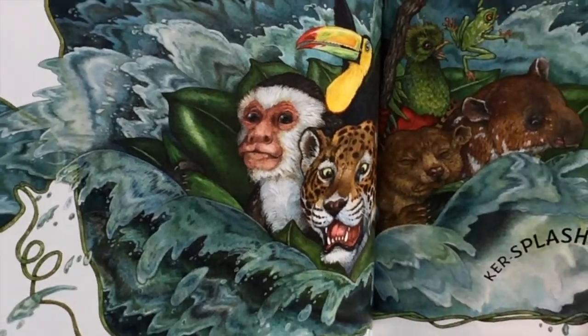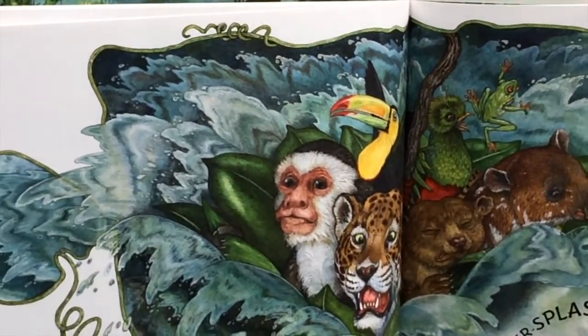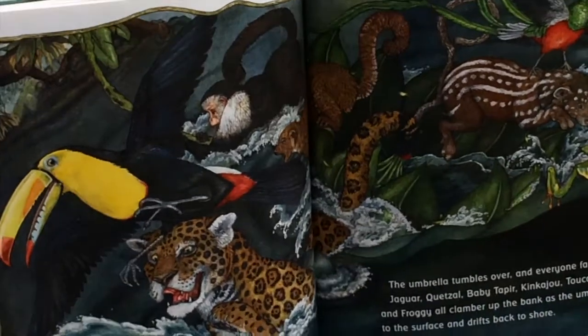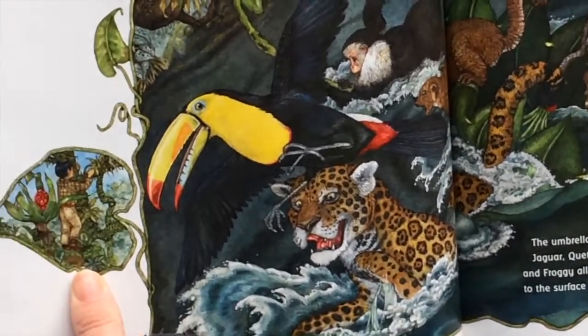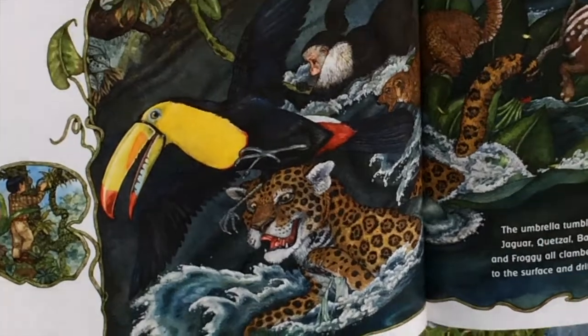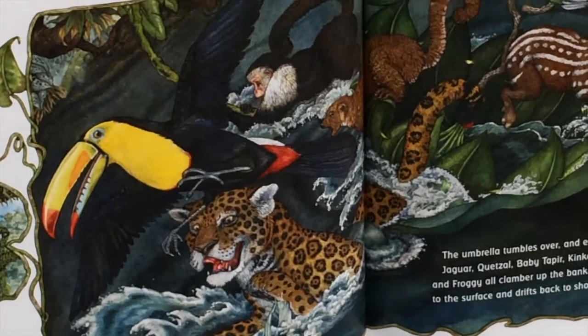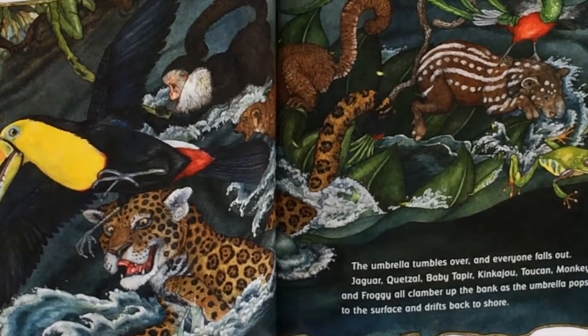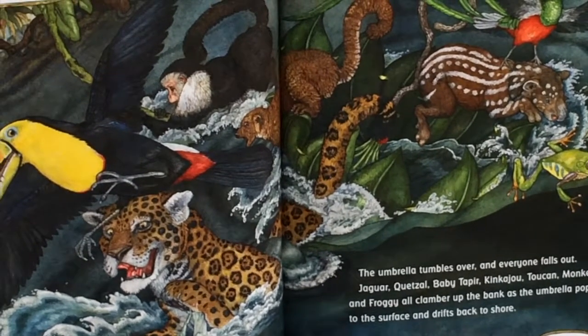Crash! Splash! It looks like it was one ounce too much — the bird flies away. The umbrella tumbles over and everyone falls out. Jaguar, quetzal, baby tapir, kinkajou, toucan, monkey, and froggy all clamber up the bank as the umbrella pops to the surface and drifts back to shore.